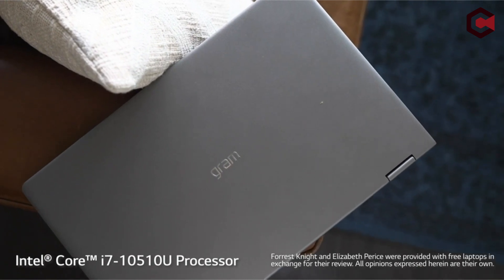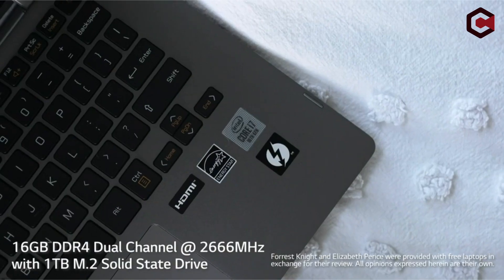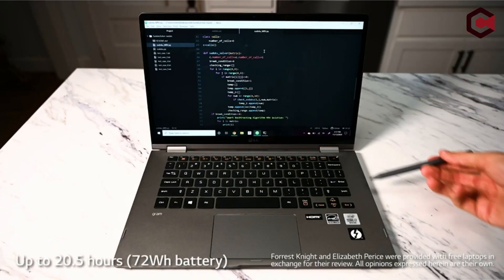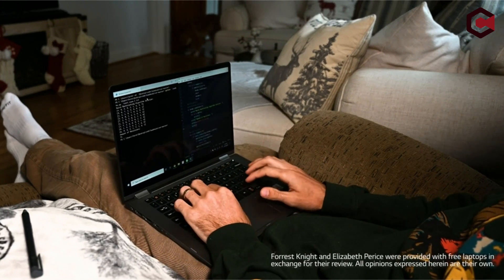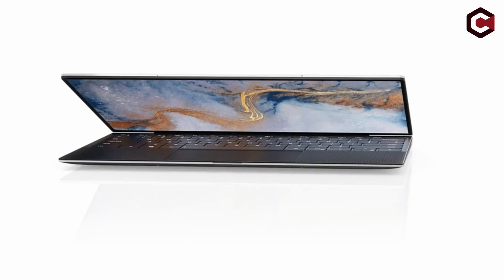The LG Gram 14 T90N includes a microSD reader, Intel AX201 for Wi-Fi 6 and Bluetooth 5, and Thunderbolt 3 capabilities. Even though the display is clear and vibrant, it has poor response times and inconsistent backlight bleeding. The CPU performs below average with only moderate performance. Overall, the LG Gram 14 T90N falls short of offering strong value for the money.